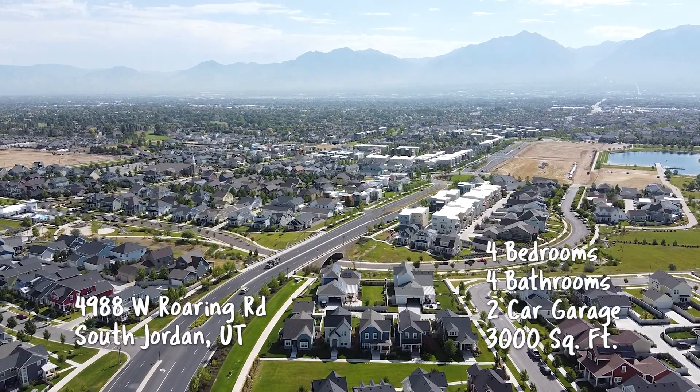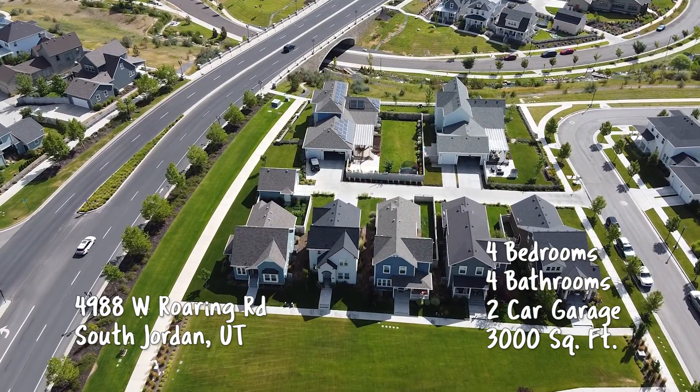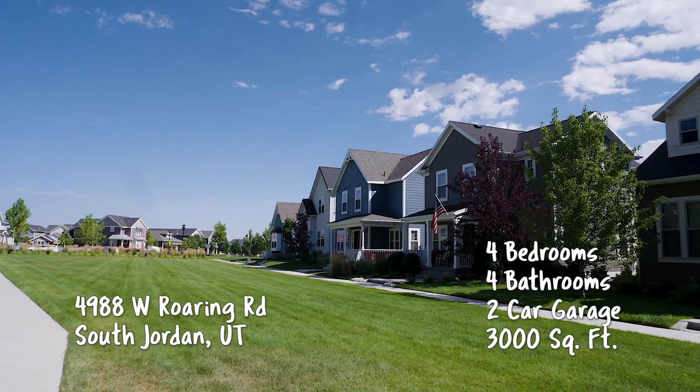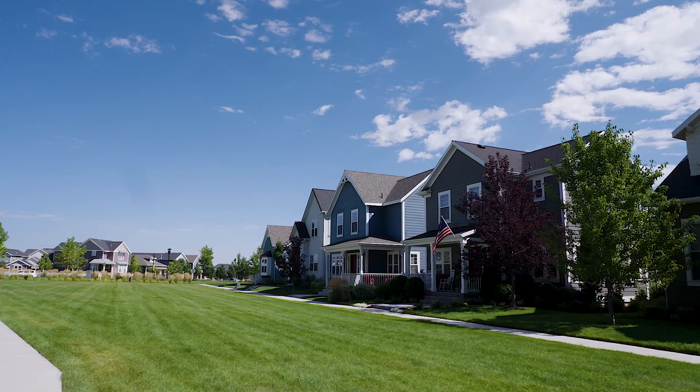Obviously you know a lot about Daybreak, and the reason why is because this is actually your home, right? I live in Daybreak. This home is near and dear to my heart. This was actually the home that brought us to Utah. Very exciting, and talk about a great location.